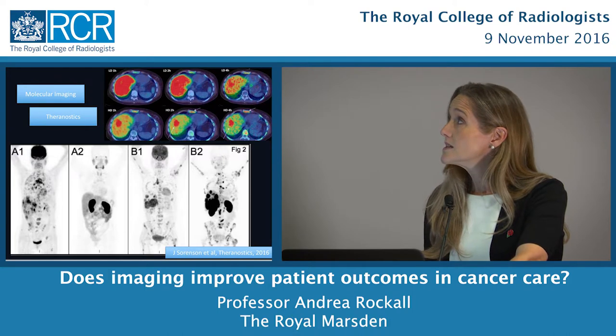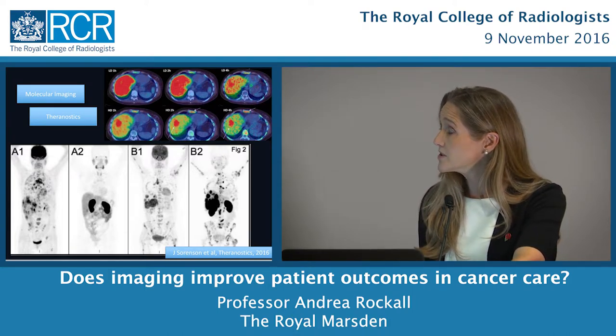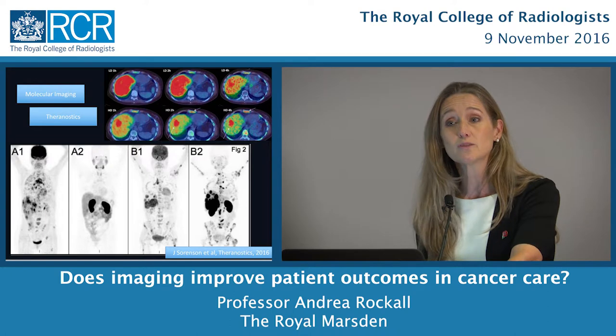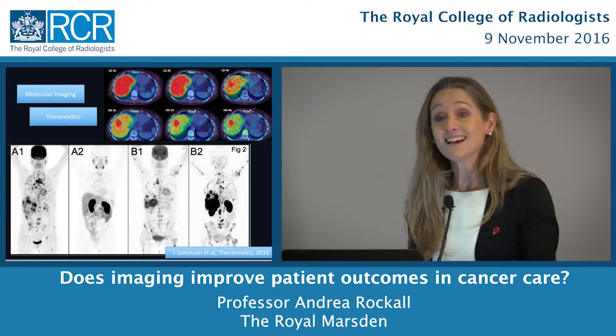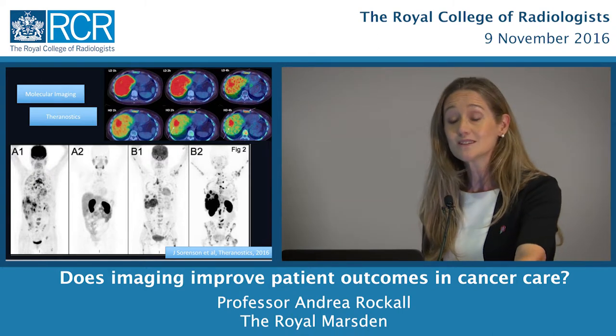We also see these brightly coloured pictures and dark spots on whole-body images in the media, and the terms molecular imaging and theranostics are bandied around. I'd like to speak a little about these and go through what some of these things mean. I hope that towards the end you'll have grasped a little of the excitement that we all feel around some of these tools.